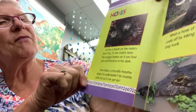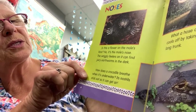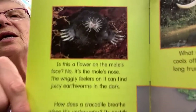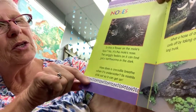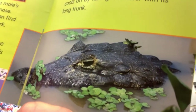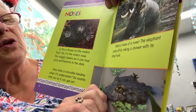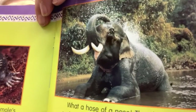Is this a flower on the mole's face? No, it's the mole's nose. The wiggly feelers on it can find juicy earthworms in the dark. How does a crocodile breathe when it's underwater? Its nostrils stick out so that it can get air. And what a hose of a nose — the elephant cools off by taking a shower with its long trunk.